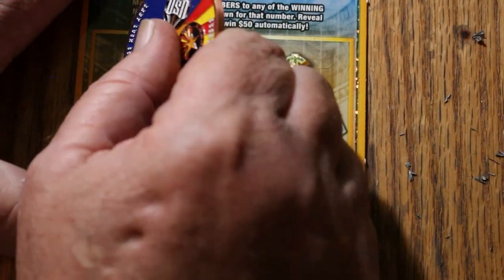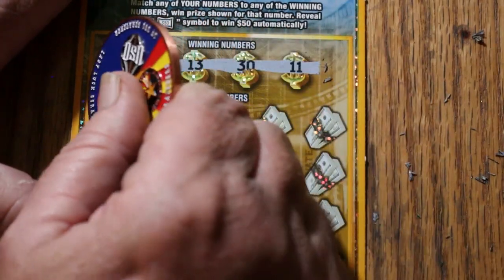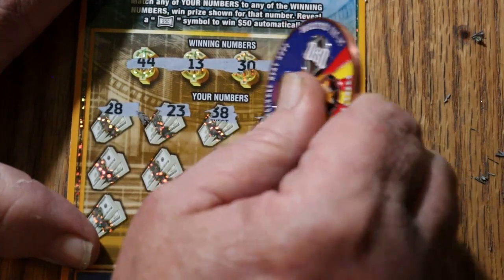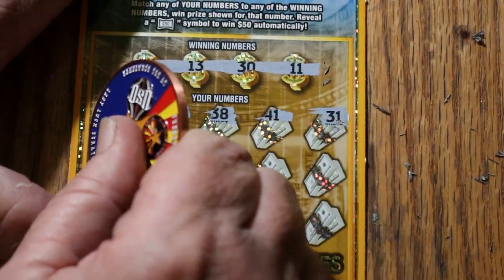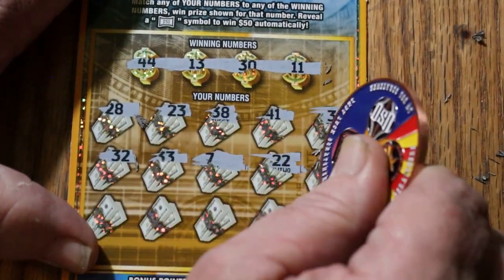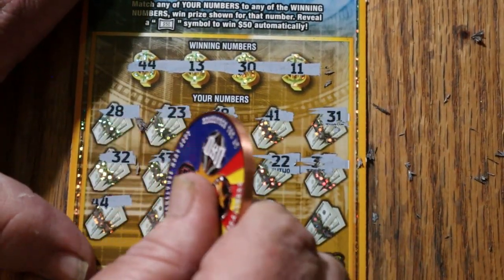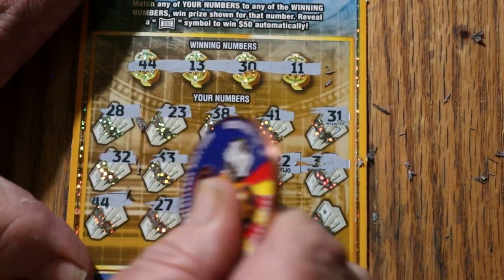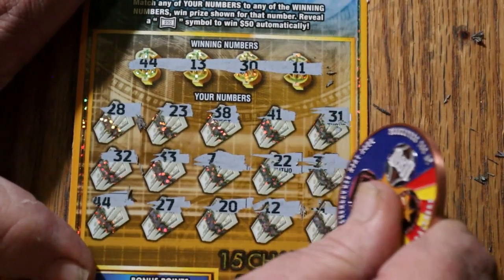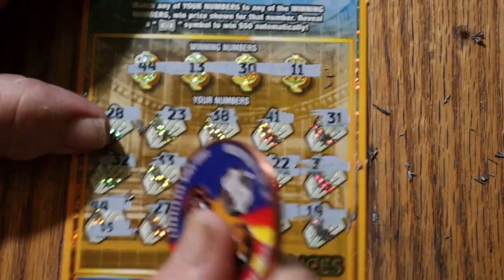Ticket 11. 44, 13, 30, and 11. 28, 23, 38, 41, 31, 32, 33, 7, 22, 3. 44, hey, we got a match. 27, 20, 12, 19, 44 club, and we're getting back 5.